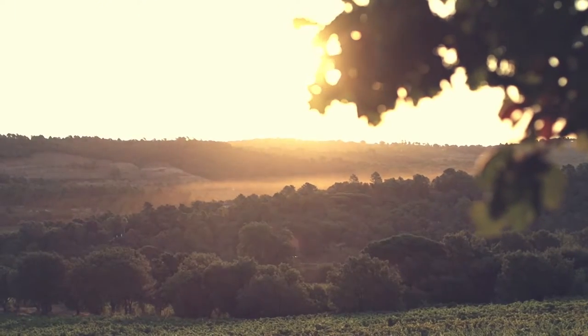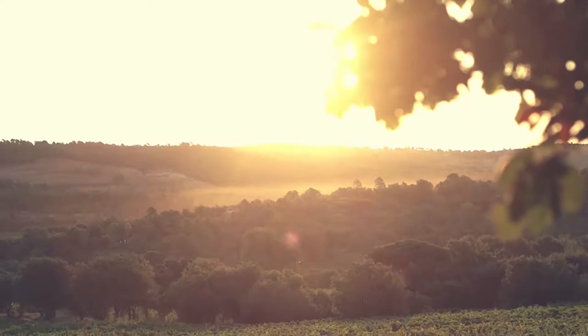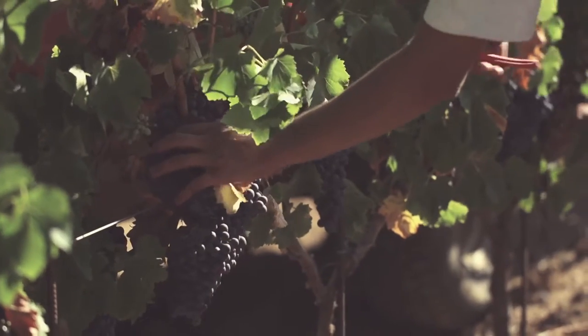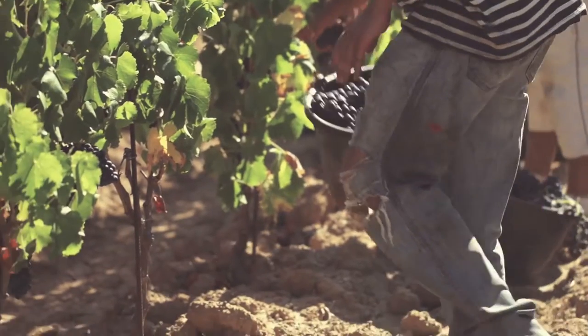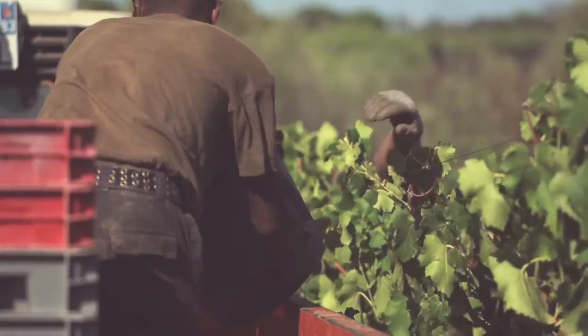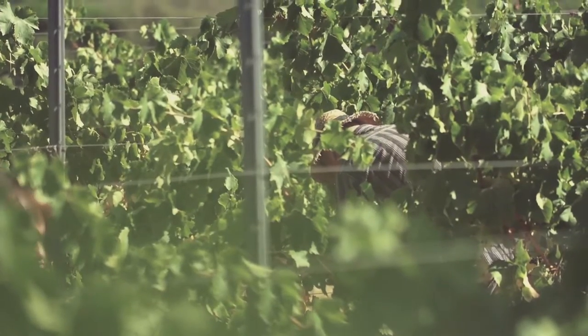As summer comes to an end, the harvest can now begin. The grape picking season lasts three weeks. In order to respect what nature and time created so patiently, our grapes are all handpicked. Despite the sweltering heat, quality control is never compromised — each grape is chosen very carefully. Traditions and ethical values have always been part of the chateau, and all work is performed in a friendly atmosphere.